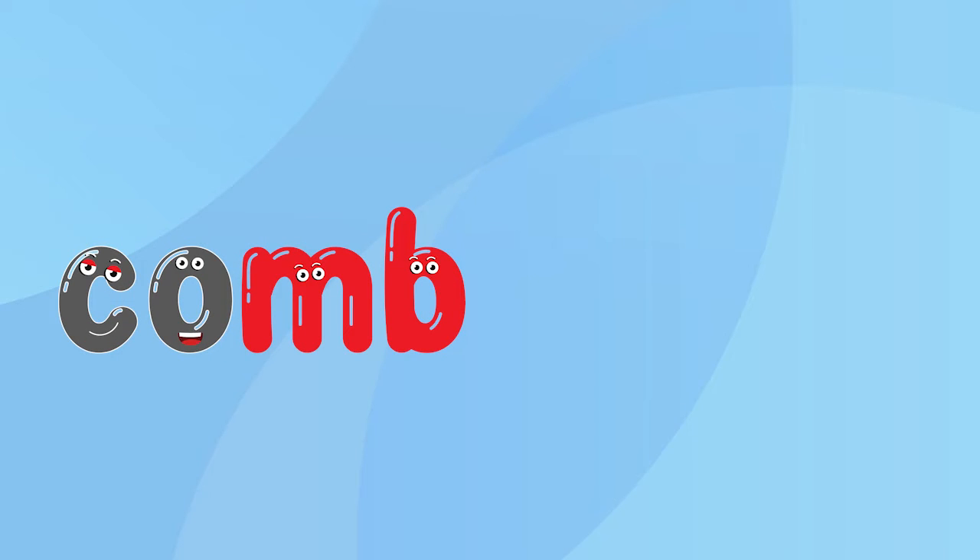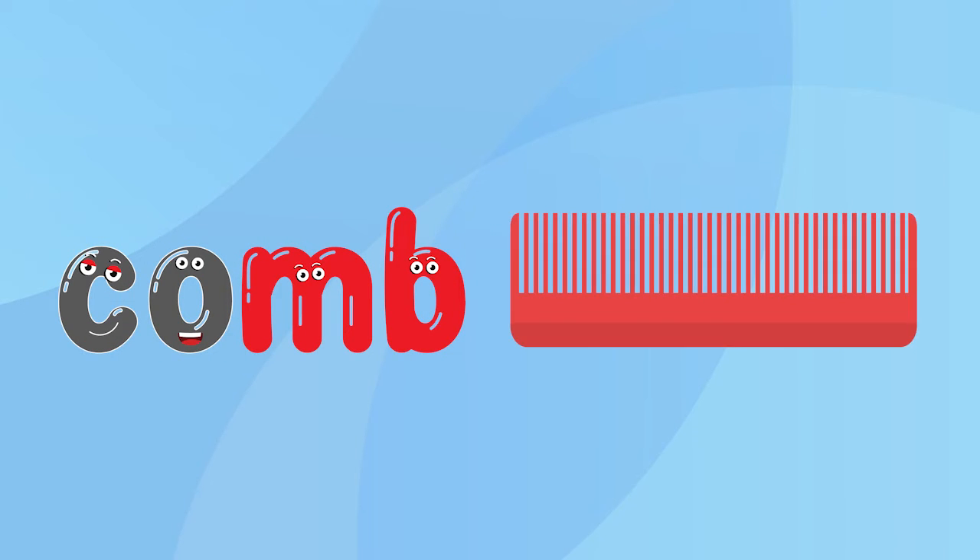C, A, M — comb. Say it with me: C, A, M — comb.